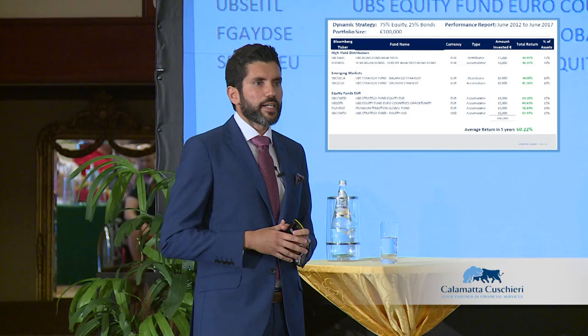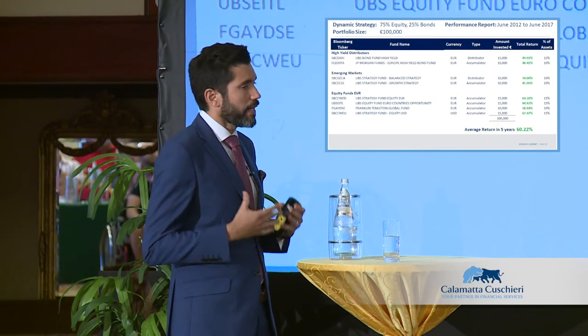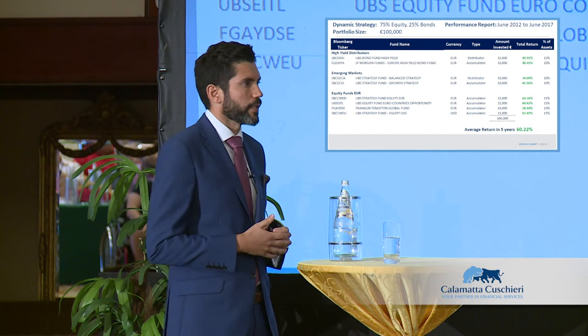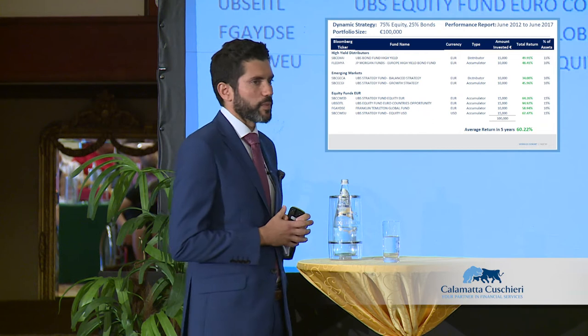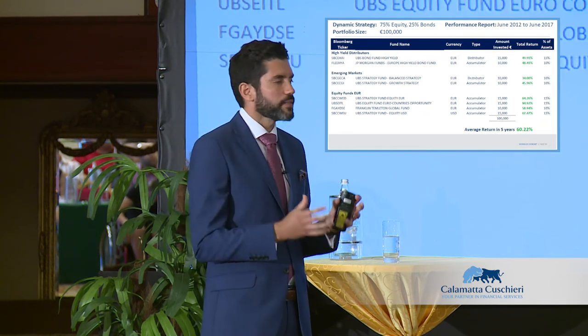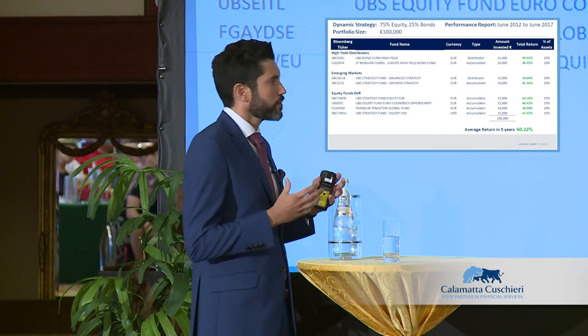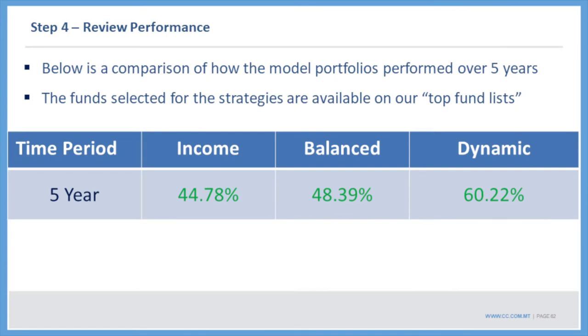All of this ties in with what has been happening in the market and makes sense. From this point forward, in the market outlook I will talk about our view and how a portfolio should be positioned. From the fund list, you'll be able to pick out the sectors and asset classes we think should be outperforming. The income, balanced, and dynamic portfolios over a five-year period delivered great returns.